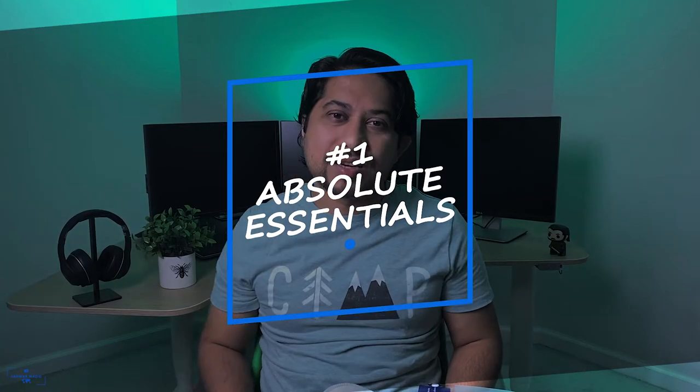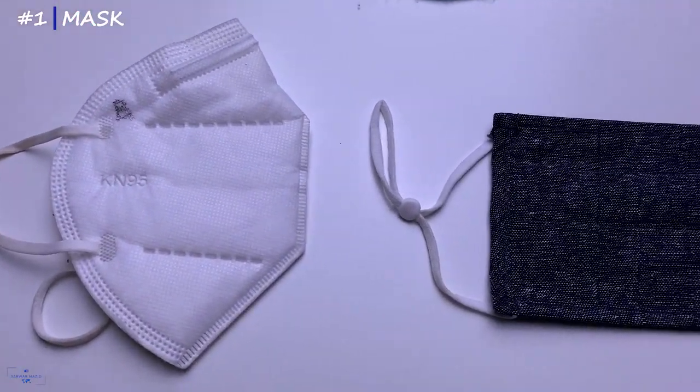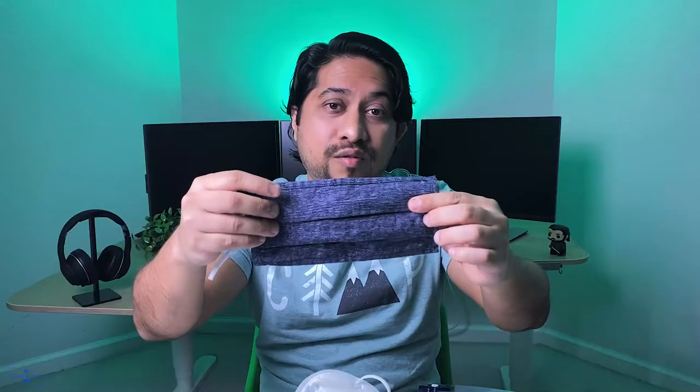Category number one: absolute essentials. Due to the COVID-19 pandemic, we all have to be very careful while traveling. Do not forget to wear your masks. I've got a typical surgical mask, a more effective KN95 mask, and some cotton masks from Old Navy.